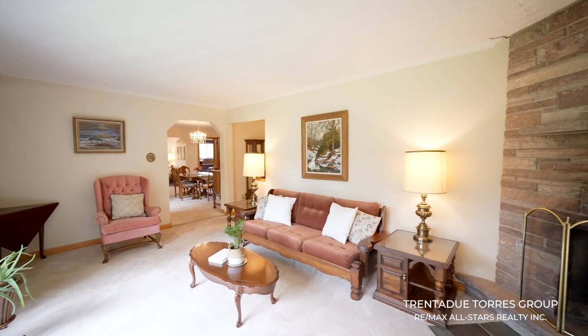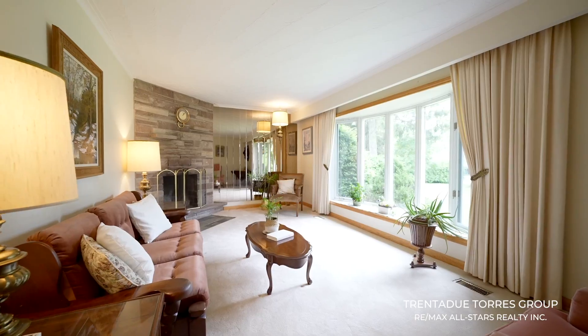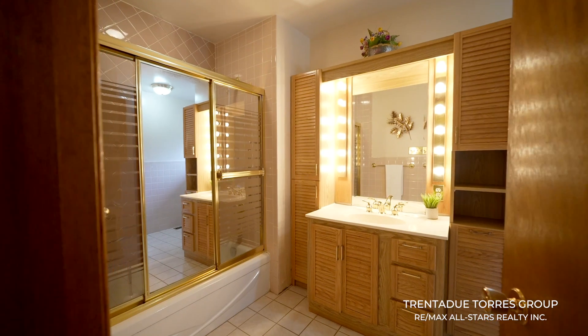The spacious living room features a fireplace, a trendy mirror wall and a large bay window overlooking the front yard. The highly desirable bungalow floor plan means the bedrooms and main bathrooms are all on this level as well.